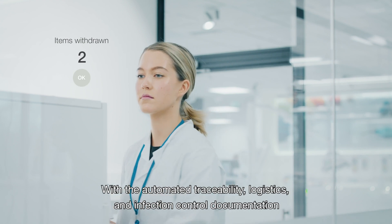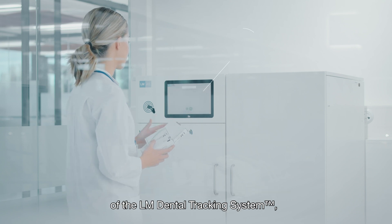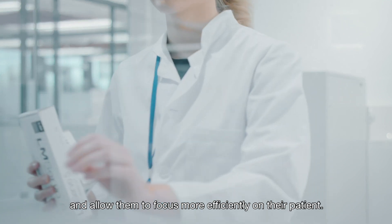With the automated traceability, logistics, and infection control documentation of the LM Dental tracking system, you help dental staff avoid time-consuming manual controls and allow them to focus more efficiently on their patients.